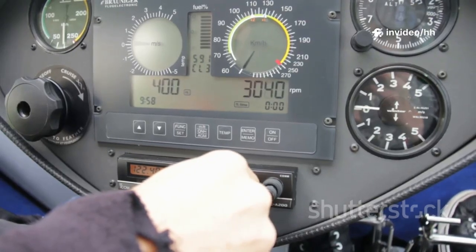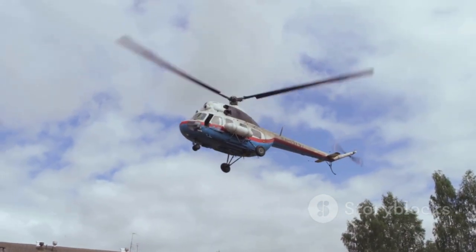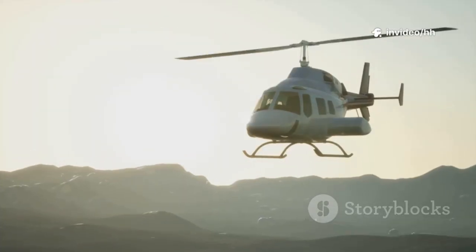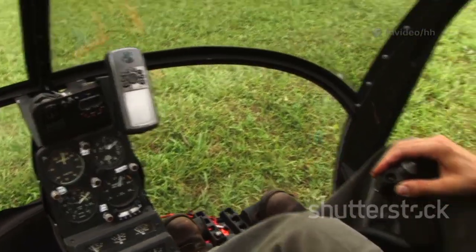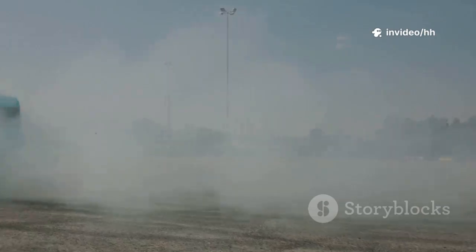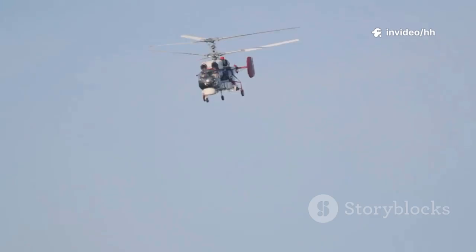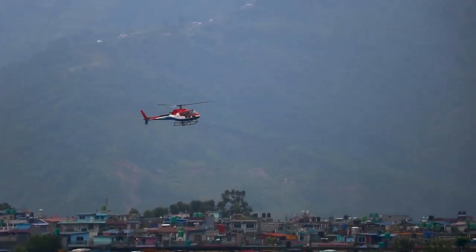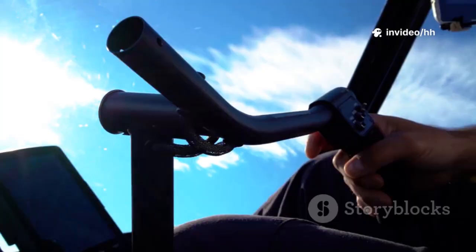Knowing your rotor type helps you predict how your aircraft will react in wind, during maneuvers, or in emergencies. Understanding how the rotor system behaves in different scenarios is paramount for safe and effective flight. When you understand how the blades work, you stop just flying — you start working with the machine. You anticipate its needs, you feel its responses, and you become one with the aircraft.